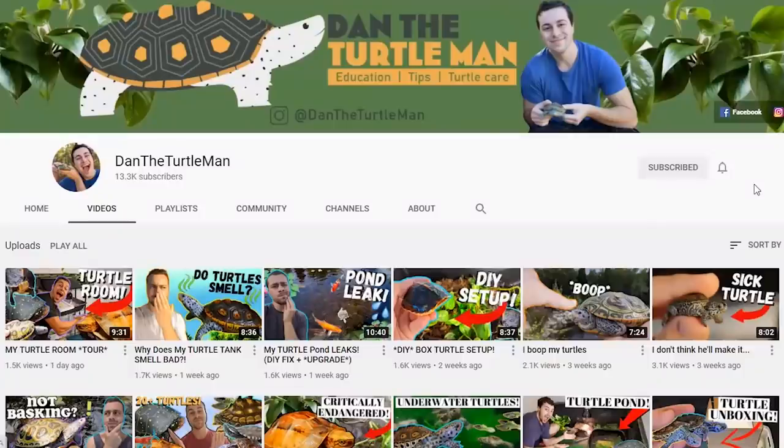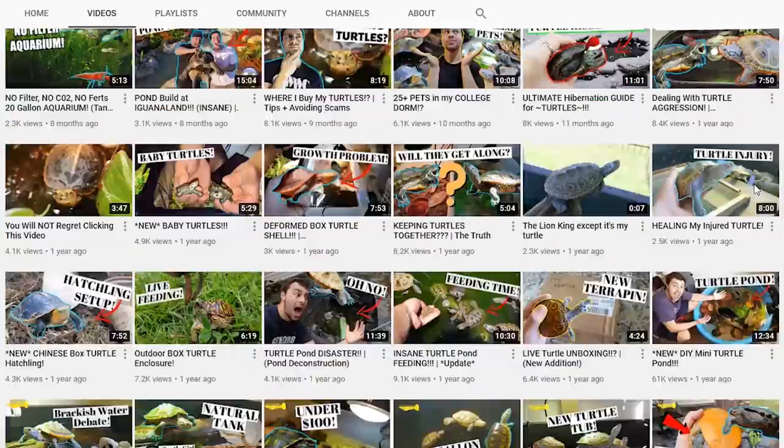I decided to reach out to Dan the Turtle Man — he's a fellow YouTuber, and if you have any questions about keeping a pet turtle there's a really good chance he's made a video on it. I DM'd him on Instagram and asked if he could send me a turtle without telling me what it is. He said absolutely, so we went through the details of the tank setup, he watched some of my videos to get a better feel for things, and he decided on and ordered a turtle for me. I literally have no idea what I'm getting today.